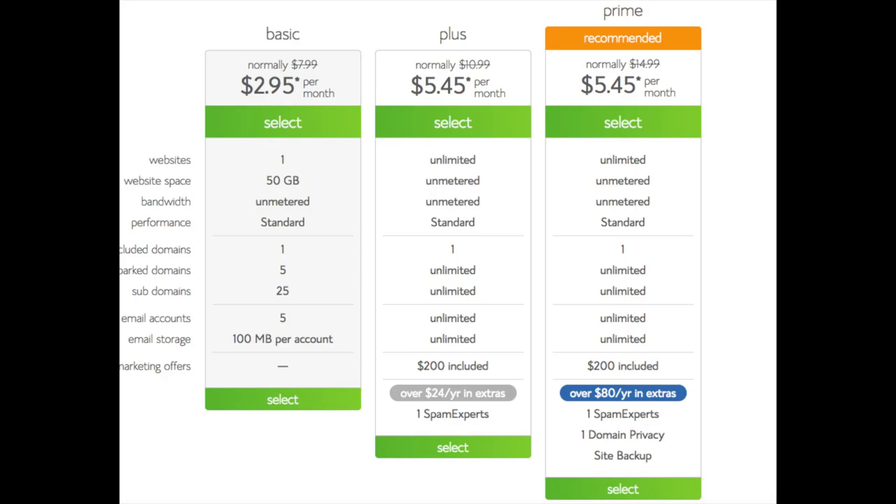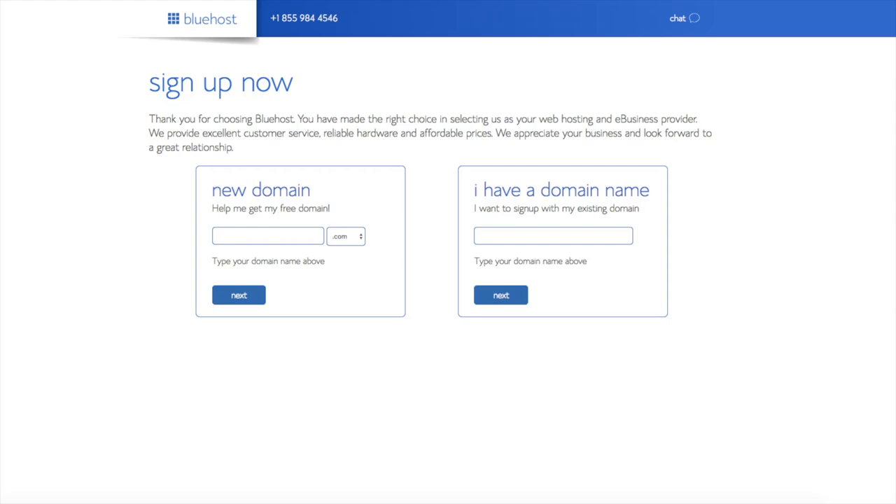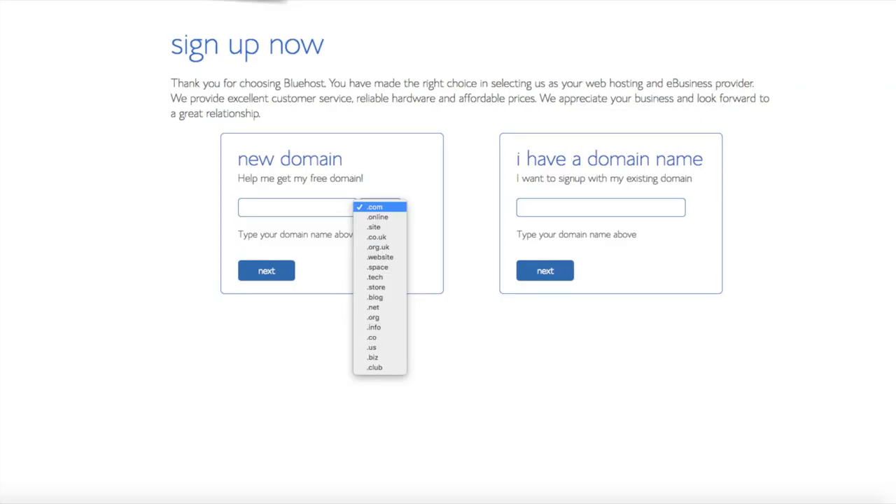We are now brought to a domain page where we can choose a domain name that we want completely free, or if you already have a domain name, you'd enter it in over on the right. For the new domain, you can select if you want it to be a .com, .net, .org, etc. .com is the most popular domain extension so I'd recommend going with a .com if you can. I'm going to type in a domain here and click the next button.